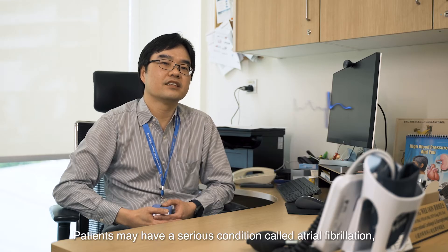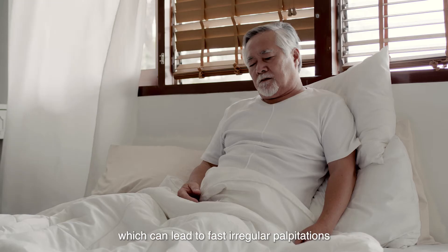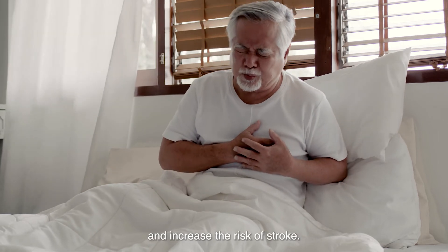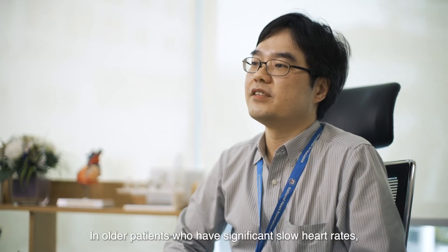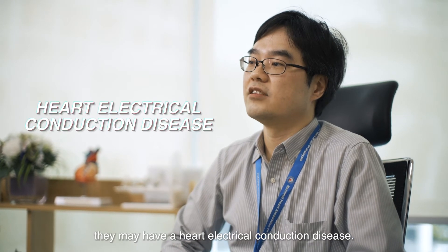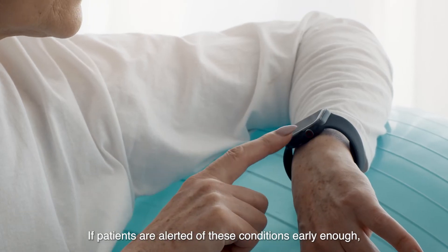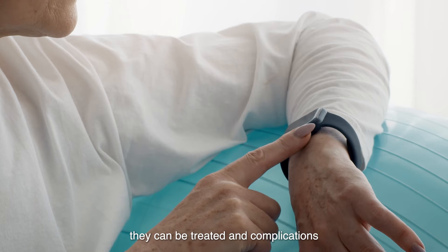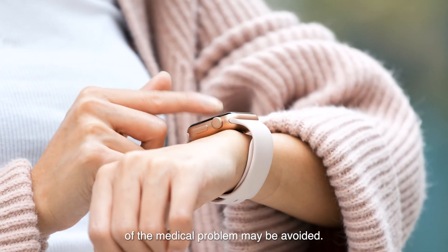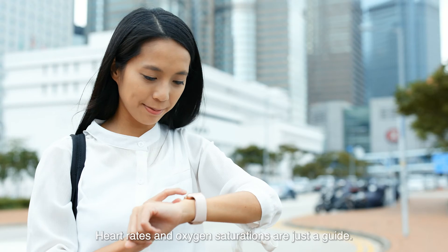Patients may have a serious condition called atrial fibrillation, which can lead to fast irregular palpitations and increase the risk of stroke. In older patients who have significant slow heart rates, they may have a heart electrical conduction disease. If patients are alerted of these conditions early enough, they can be treated and complications of the medical problem may be avoided. Heart rates and oxygen saturations are just a guide.